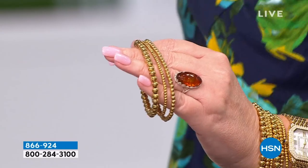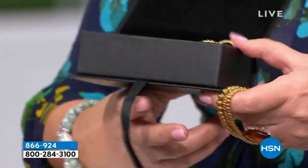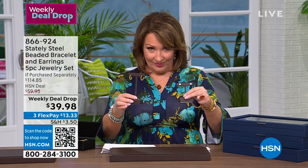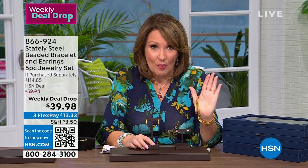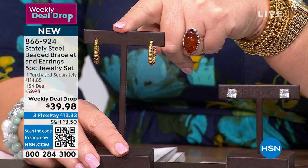They come beautifully packaged — you get a great little gift box with it. Let's pop up the price first and then I'll show you what's inside. You get all three bracelets. I literally ordered two sets. $39.98. We sell the set of bracelets for $60, then you're getting the matching hoop — we sell this for $25 — and then you're getting the matching stud earrings.